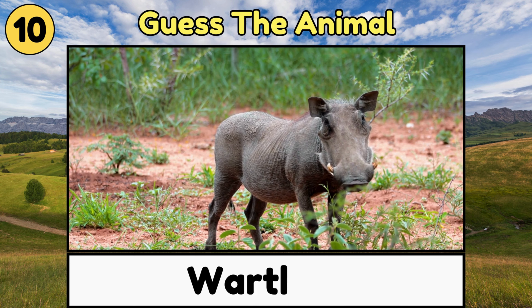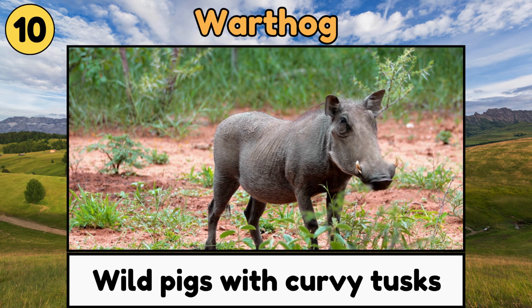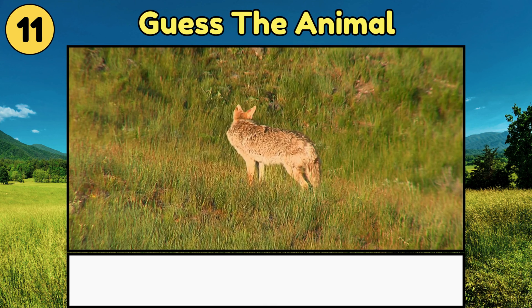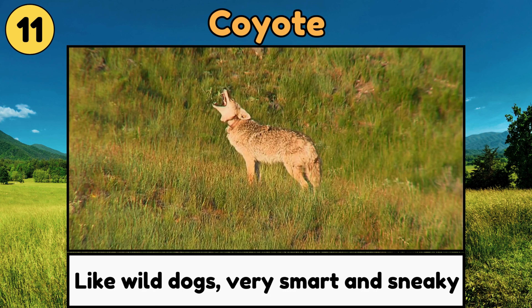Coyote. Coyotes are like wild dogs that howl at night, and are very smart and sneaky!